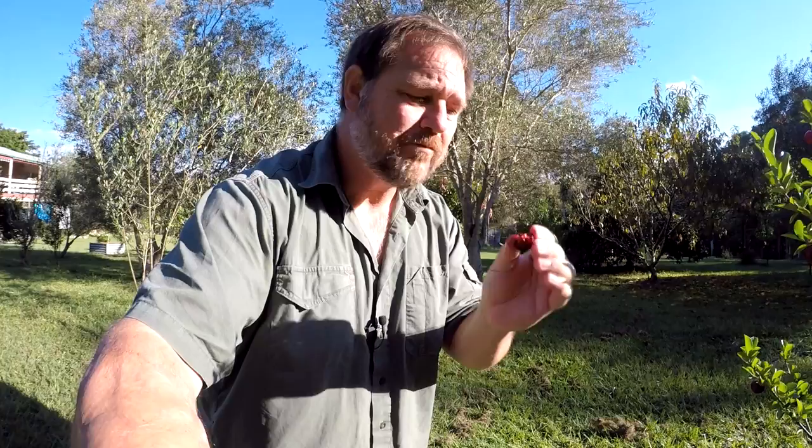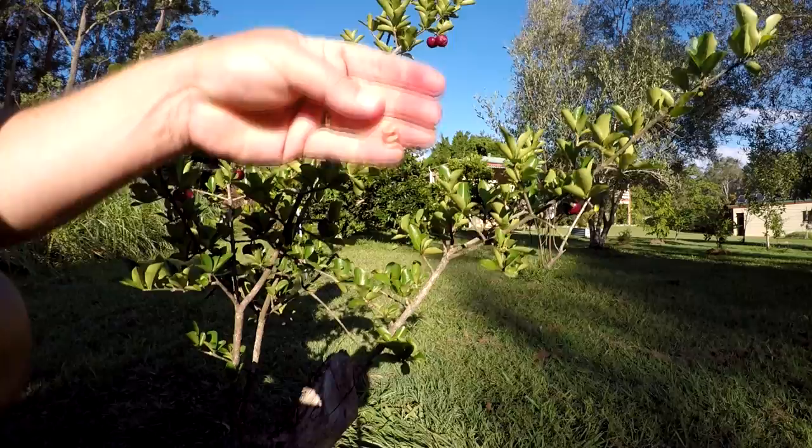Let's go ahead and have a taste of the Barbados cherry. Mmm, it's juicy! They typically have three small seeds — not just one seed, but three small seeds. It does have an acidic tang to it, but it's delicious. I'm trying to put them all in my mouth and then just spit the seeds out. God, that tastes good!